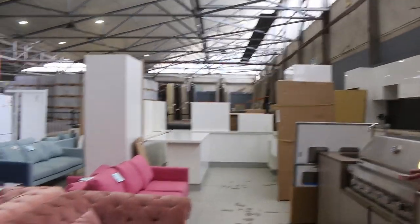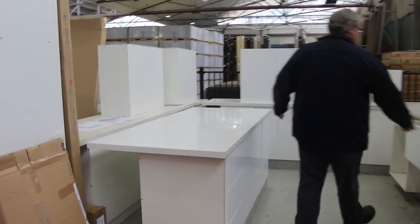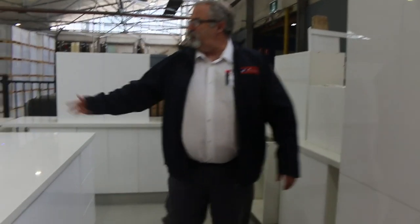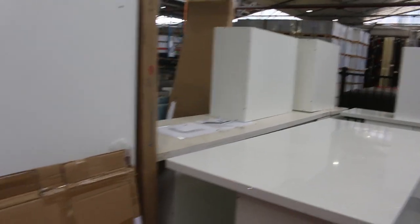Tons and tons of furniture. We've got full kitchens — these beautiful two-pack kitchens with soft-close drawers and doors, complete with stone benchtops. Again, normally half their normal price. You can pick these kitchens up on the day and have them installed very quickly.